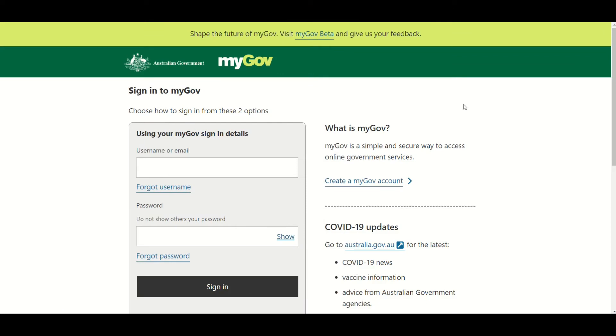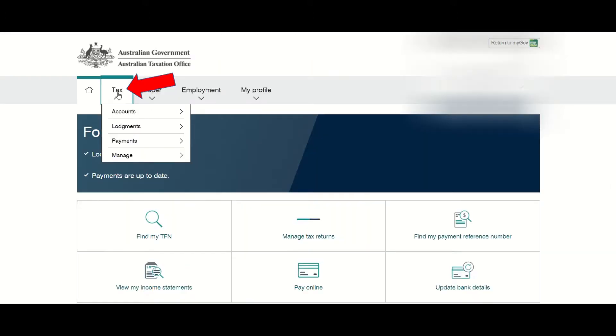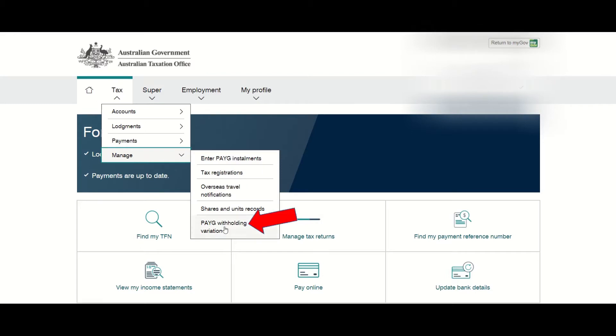The first way to complete a PAYG withholding variation for individuals is to lodge it online by logging onto your myGov account. Once logged in, you should select ATO Tax, then Manage PAYG Withholding Variation.